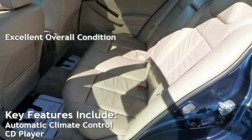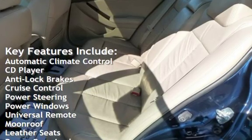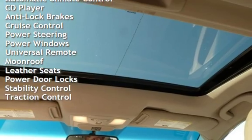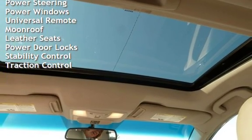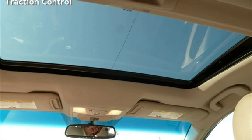Key features include automatic climate control, CD player, anti-lock brakes, cruise control, power steering, power windows, universal remote, moonroof, leather seats, power door locks, stability control, and traction control.